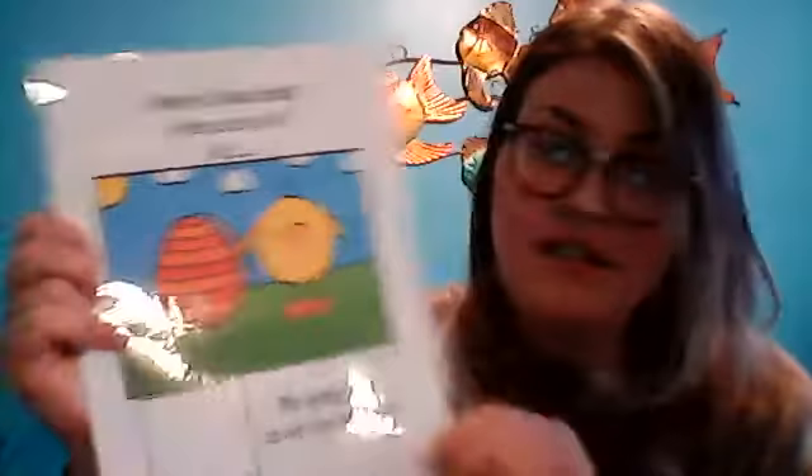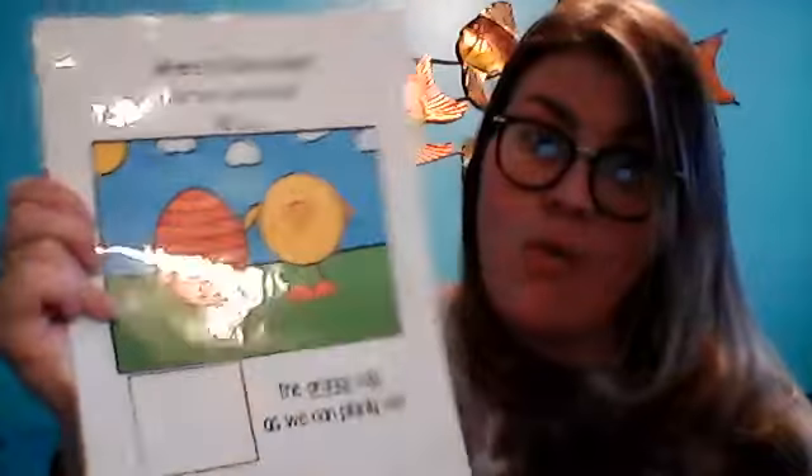Where is Chicky hiding? Where can he be? What is he doing now? Yes — he is beside the orange Easter egg. Great work!